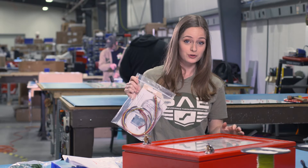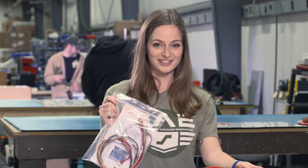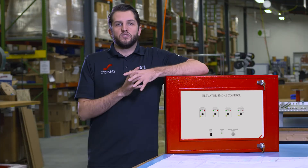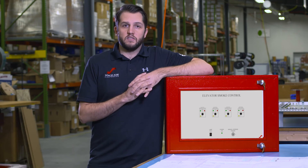Once approved, we'll install your system's driver modules within our panel to maintain appropriate listings. As we get closer to constructing your panel, we can continue to make the necessary design changes to ensure a smooth approval process.